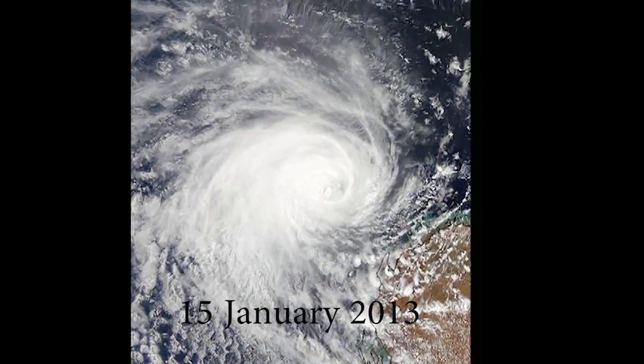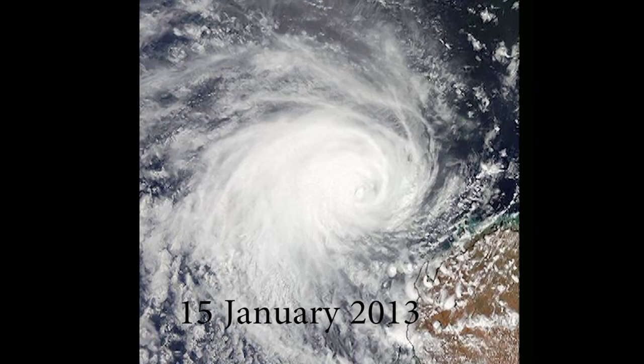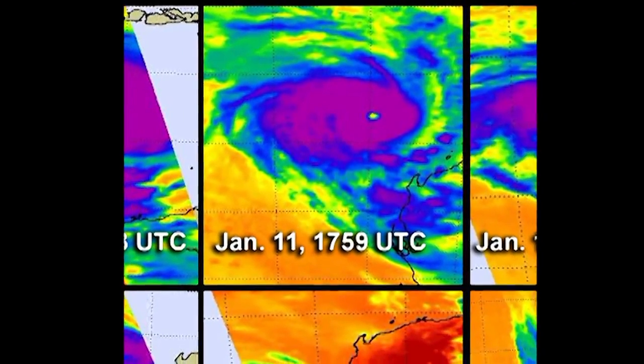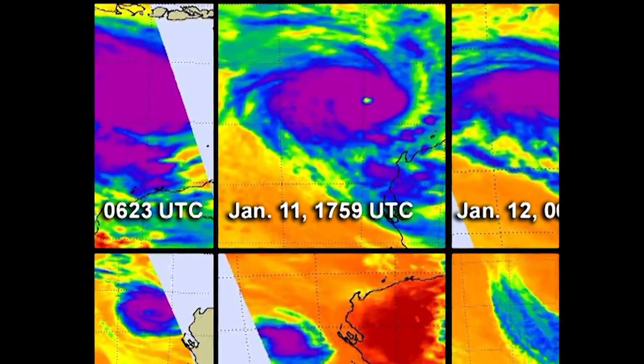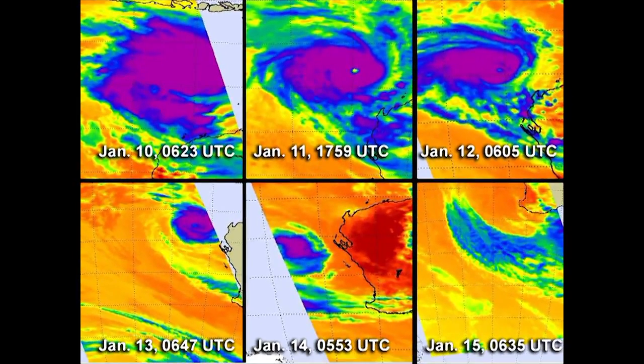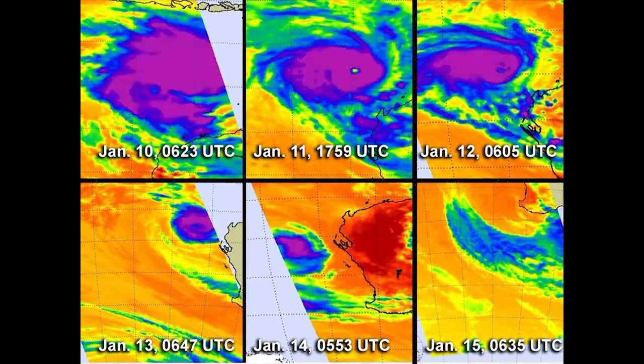Tropical Storm Norell, January 15, 2013, was observed using the AIRS instrument aboard the Aqua satellite. The images, taken over six days, show the progression of Norell becoming a cyclone and back to a weaker tropical storm. The purple areas, located towards the center of the storm, indicate the coldest cloud top temperatures.